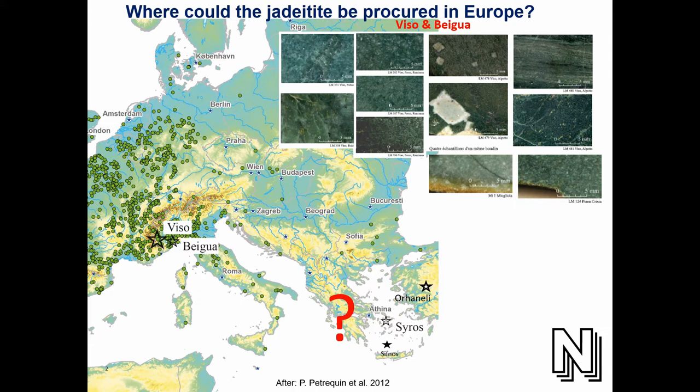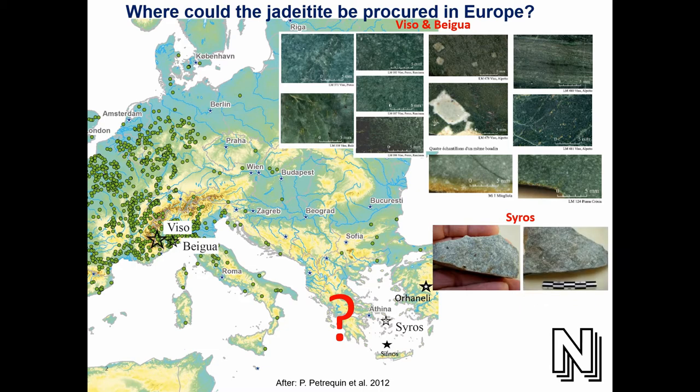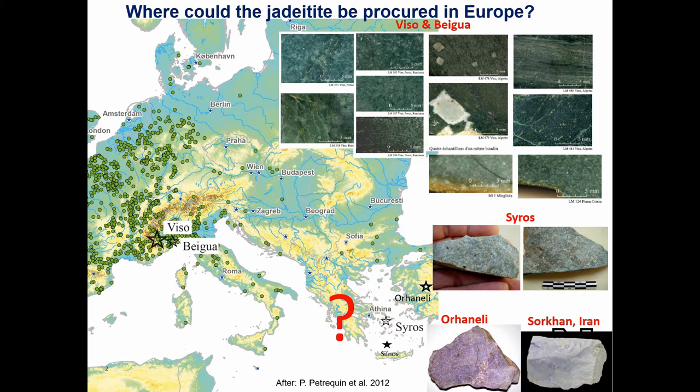One of the places we concentrated on was Syros, because we know from old geological studies that there are sources there. They actually look a lot like the jadeite in the Italian Alps visually — almost no difference, maybe a little bit lighter in color. Near the Bursa area there is pink jadeite — I've seen only one axe of it. Further east in the Sokhan region in Iran we have blue jadeite. These are the sources we already know about from geological surveys.